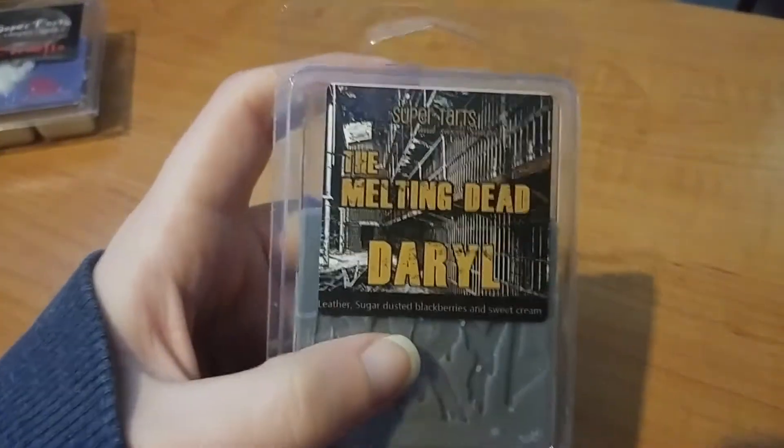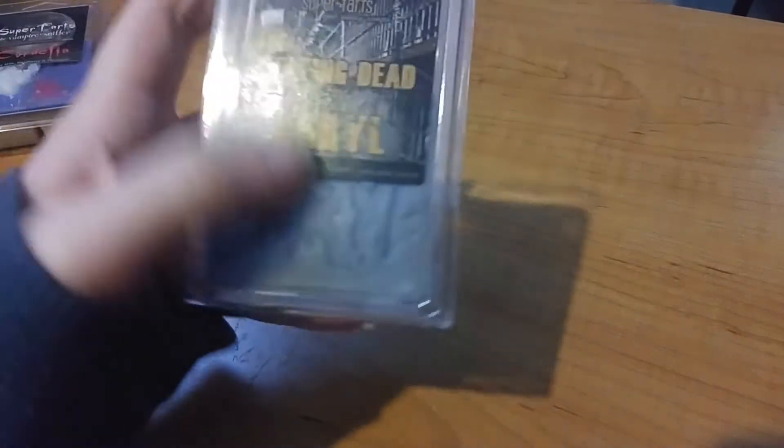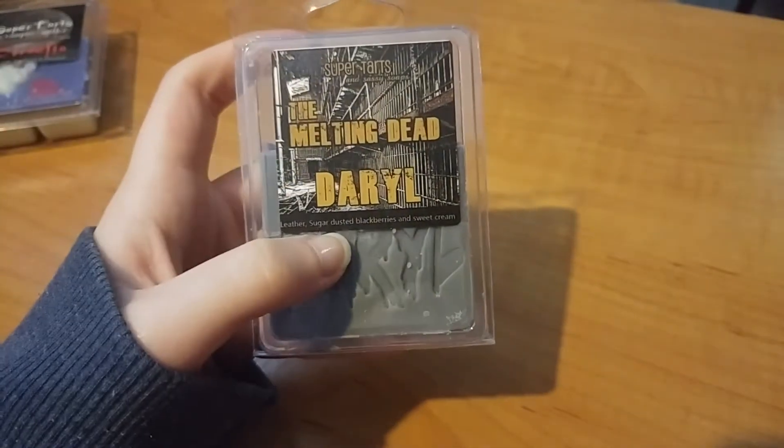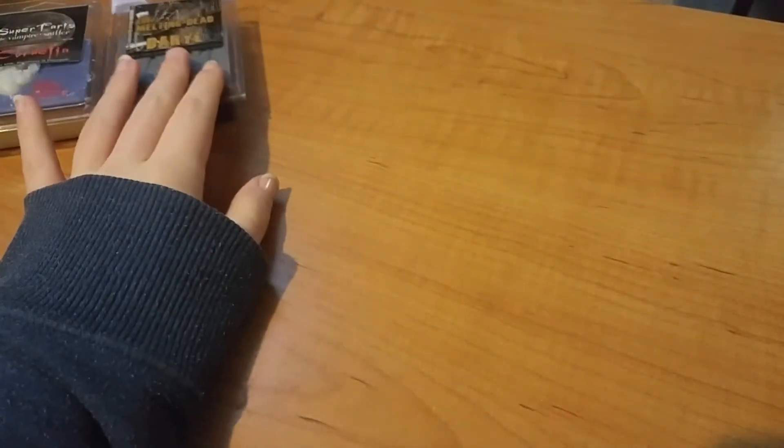I melted this last night when I came home — this is the Melting Dead Daryl, one of my favorite top scents from Super Tarts. This is leather, sugar dusted blackberries, and sweet cream. If you've never had a leather scent, this is my first one. What I get the most is the fruitiness from the blackberry with it creamed out. I put this one cube in my 20-watt warmer. When I woke up at 8:30, even after melting it at midnight, you could still smell it lingering in the room.